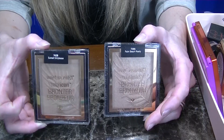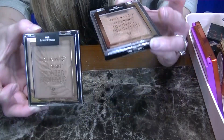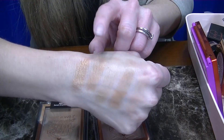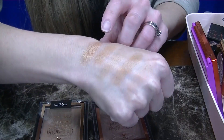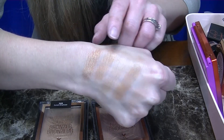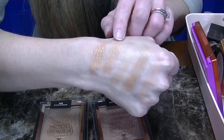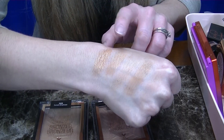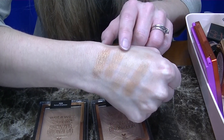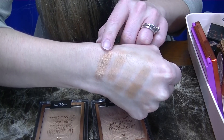Next up I have two Wet & Wild bronzers — I have Sunset Striptease and Palm Beach Ready. Both of these run very warm. I don't really see glitter but they're extremely luminous. I actually prefer these as eyeshadow toppers, but I just don't need to hang on to them anymore. So both of these are going in the donate pile.